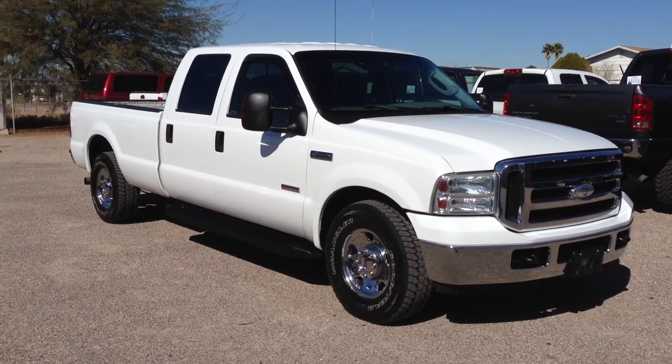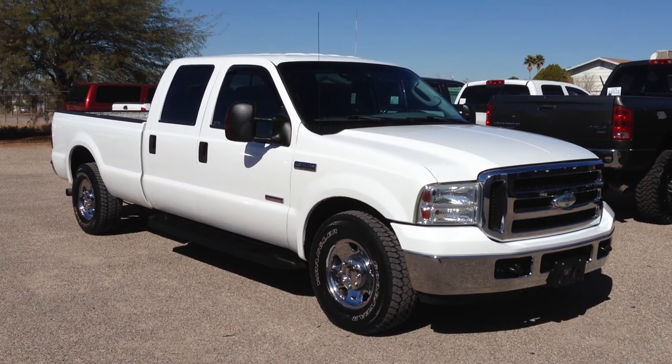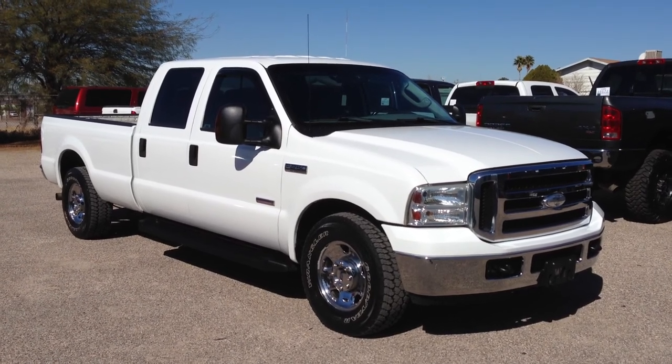This is Roger with Wheel Kinetics in Tucson, Arizona. We're selling this truck. It is a 2006 Ford F-250 crew cab long bed. It's a 6.0 turbo diesel, two wheel drive, XLT, so it's cloth.